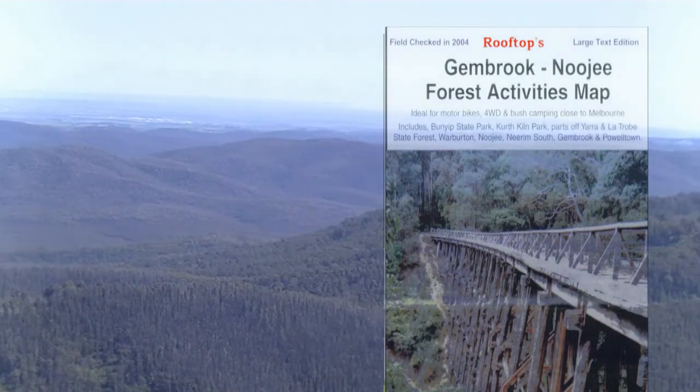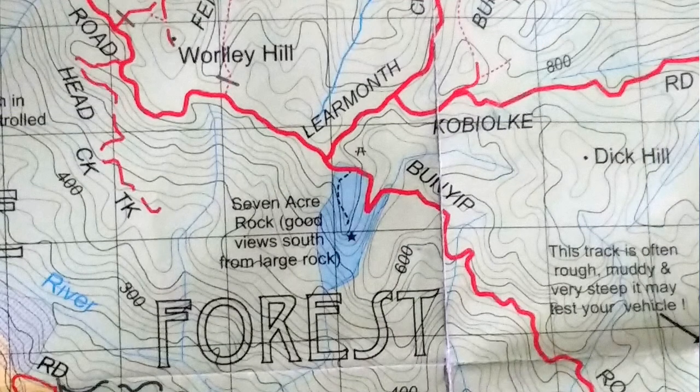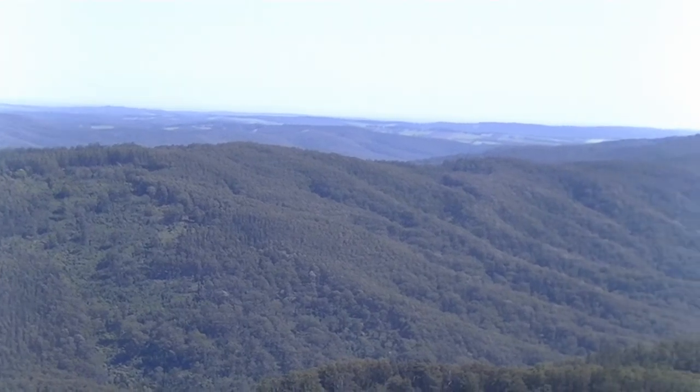Seven Acre Rock is marked on Rooftops Jim Brook New G Forest Activities Map, on Bunyip Road near the Learmonth Creek Road intersection. It's worthwhile paying it a visit.